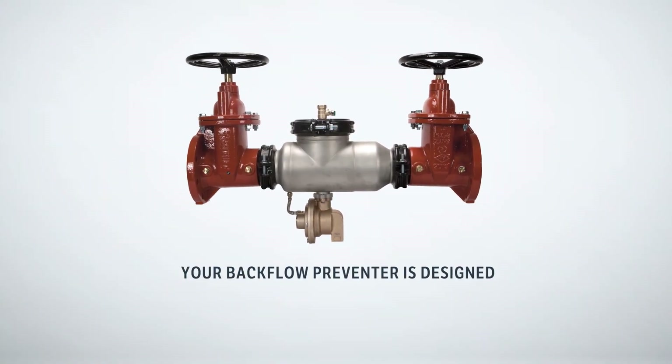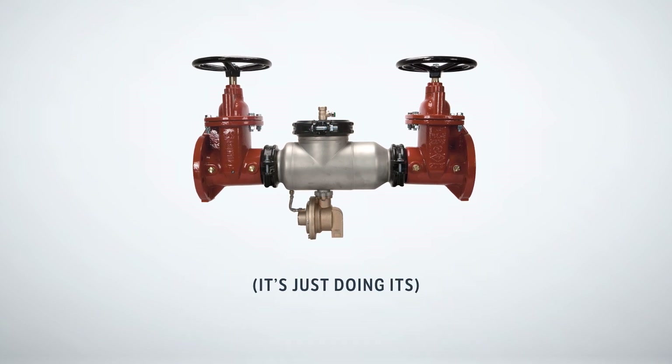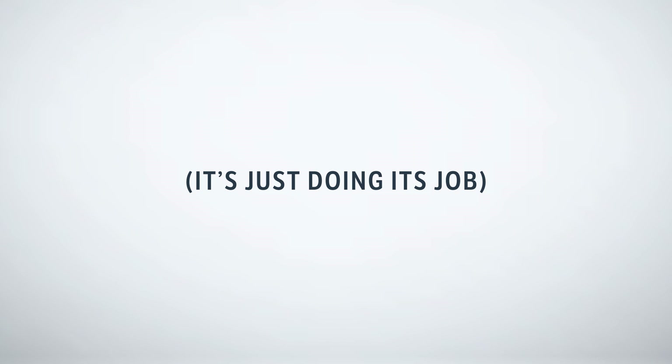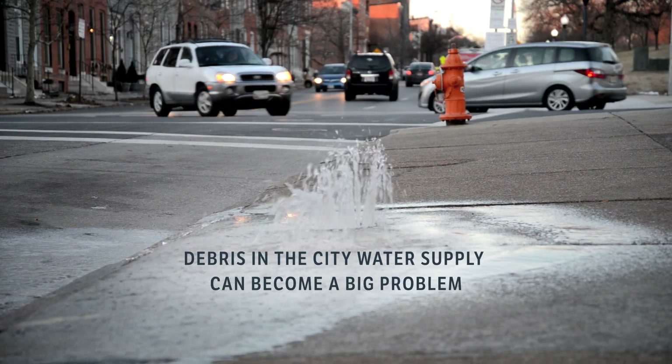Your backflow preventer is designed to keep the potable water safe — that's its job, and an important one at that. Here's the plot twist: if debris from the city mains gets lodged in one of the checks, it can force the backflow preventer into continuous discharge mode.